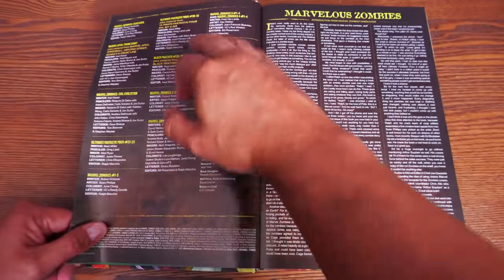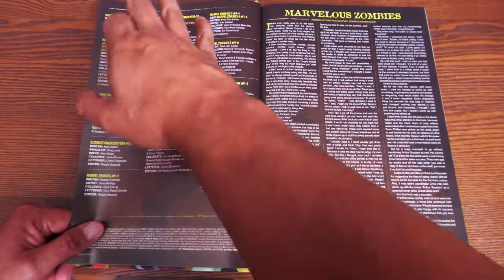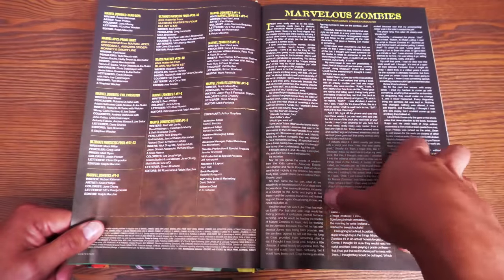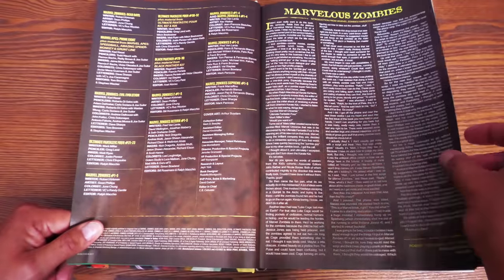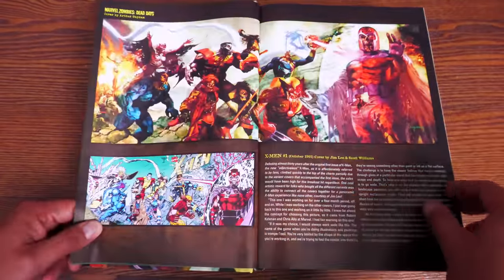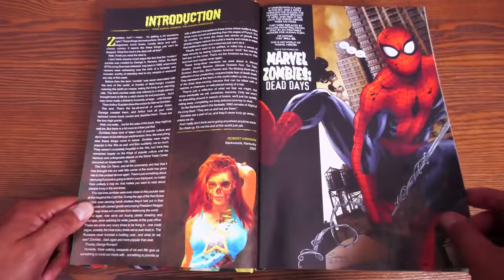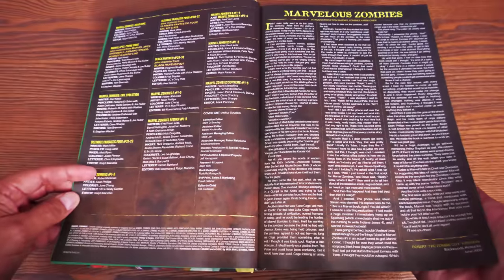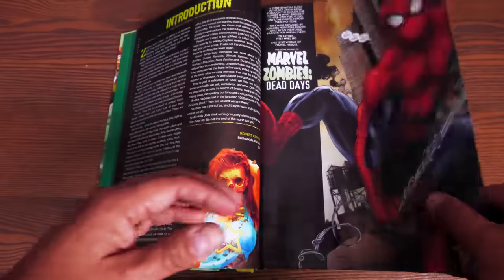Here's what's collected in the book and who worked on each series. Kirkman is the one who kicked it off as a miniseries, but this is really the brainchild of Mark Millar and Greg Land — I'll talk about that more. There are two introductions, and then you have the full credits: penciler, inker, writers, colorist, letters, and editors at the time.